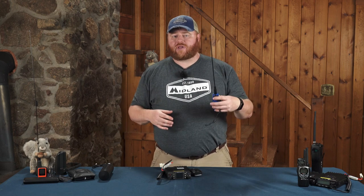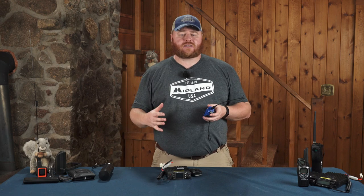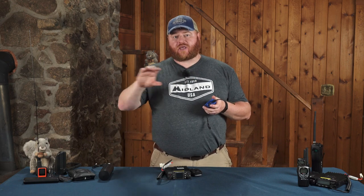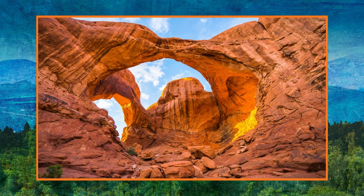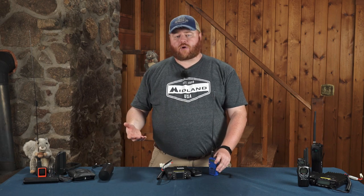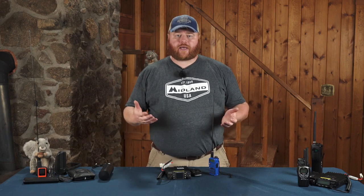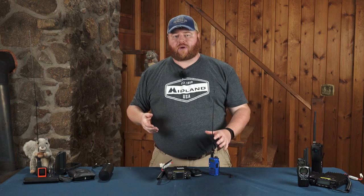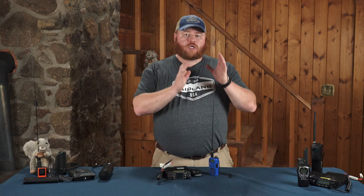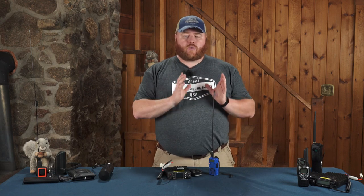One reason you might want to buy one of these radios even if you're not sure about getting your license: at some places like national parks, the ranger station will have a frequency that park rangers are monitoring. When I was out west at Arches National Park, there was a sign that the rangers were monitoring a specific frequency. I programmed that frequency into my radio, turned it off, and stuck it in my bag. While hiking, if something happened, I could pull out my inReach and call someone far away, or pull out my radio and try to reach a park ranger right there in the park.